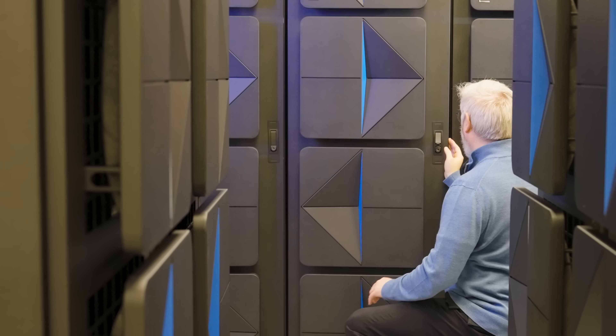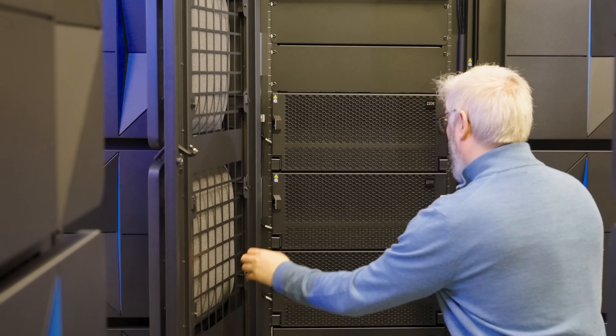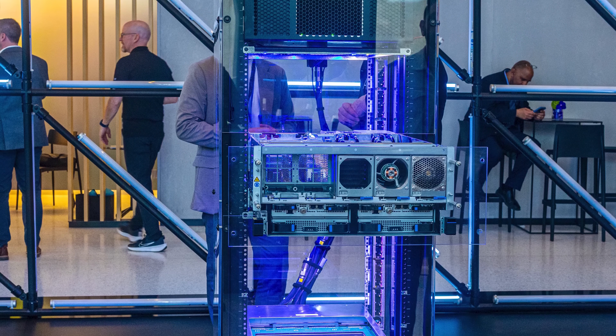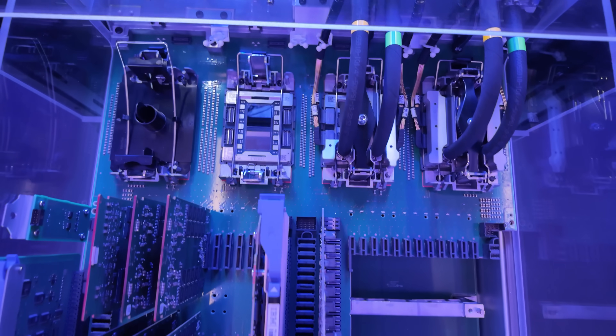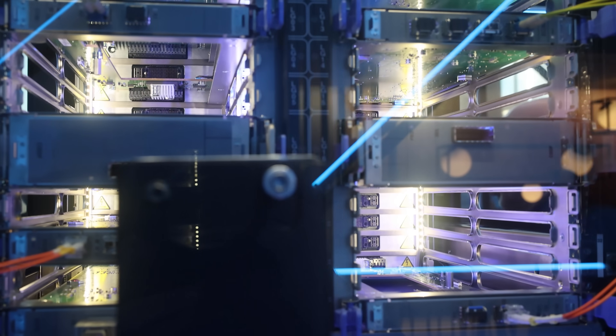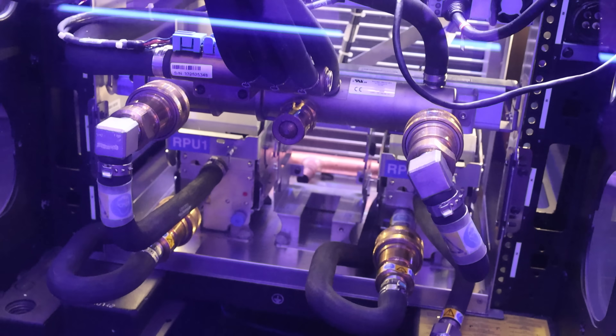Yeah, even the doors are cool. Inside, there are a few major subsystems. First, there are the processing drawers that hold the processors and memory. There are then PCIe and IO drawers for PCIe cards and IO. There is also a big radiator for liquid cooling, and there are support servers just to manage and support the system.